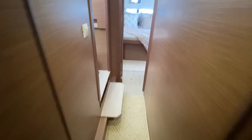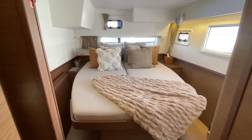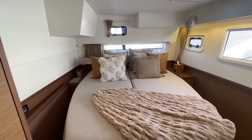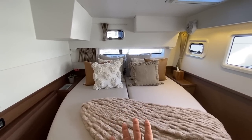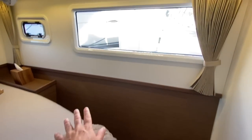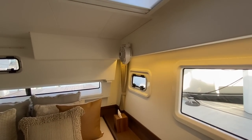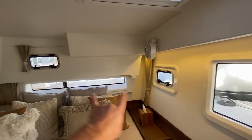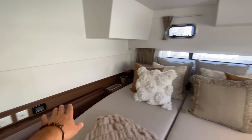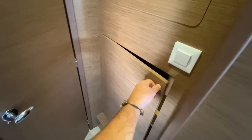Working our way back aft, we're coming into the VIP cabin — really impressive because you have a full queen berth with access to both starboard and port side, allowing you to make the bed with these large picturesque windows. We have three opening hatches — one overhead, two on the sides. Air conditioning and heating controls, USB and 110 outlets, a hanging locker, and lots of shelving and storage.